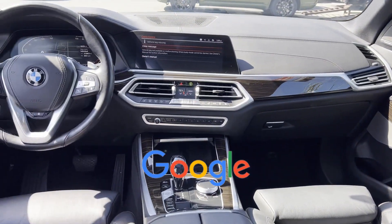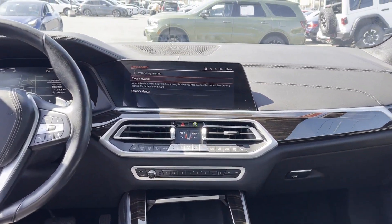This is a top-rated dealer. Get pre-approved now and make this your next vehicle.